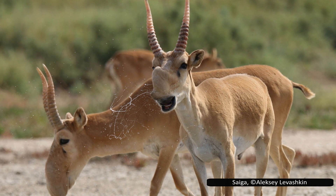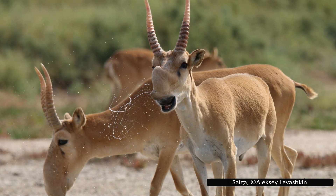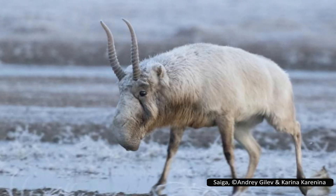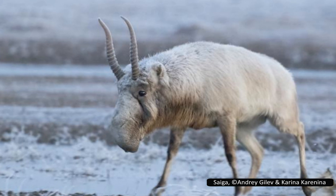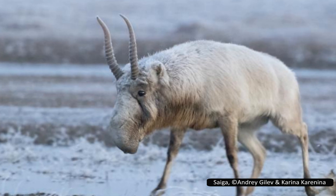Saigas have different coats for summer and winter. In summer, their coat is thinner and buff-colored. In winter, this coat becomes much thicker and whiter. Males have horns with pronounced rings that can grow up to 38 cm or 15 inches long. However, this varies between subspecies, with Mongolian saiga horns growing only up to 22 cm or 8.7 inches long.